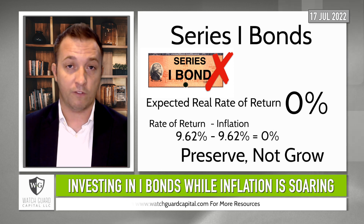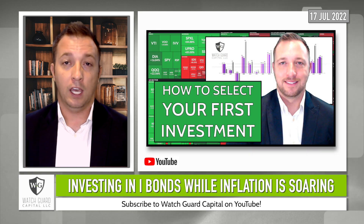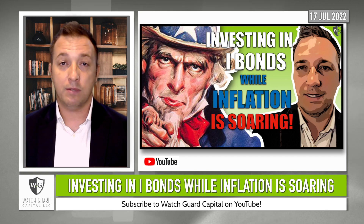If you need help selecting a growth investment, check out this video. If you like this iBond video, click that like button and subscribe for future finance videos. I'm Stephen with WatchGuard Capital. Invest your time wisely.